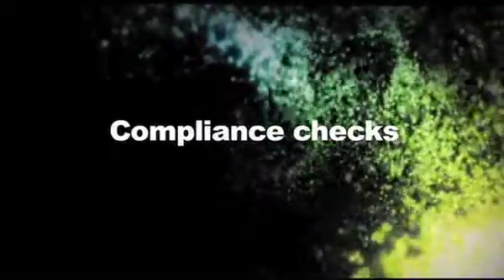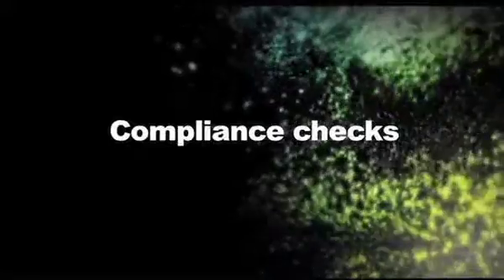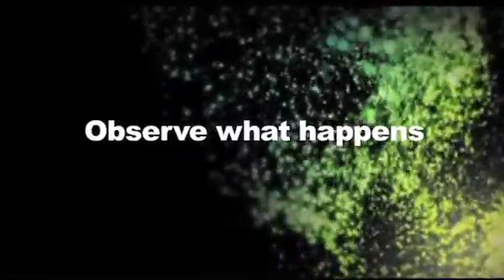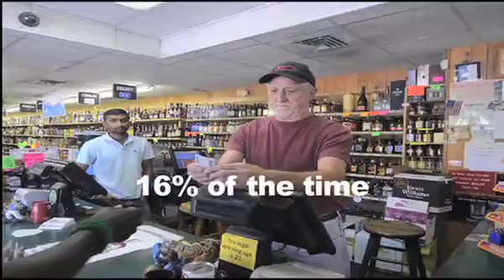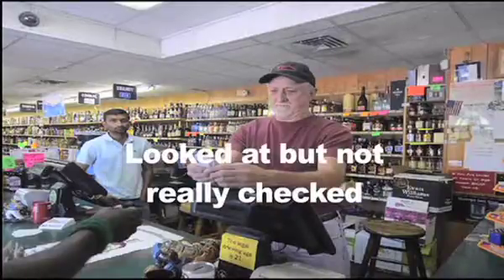The Washington State Liquor Cannabis Board conducts compliance checks. The WSLCB will hire individuals who are 17 to 20 years old and send them in to purchase alcohol or tobacco. They use their own ID. An enforcement officer may already be inside to observe, one might accompany the minor, or one might follow them in. It is a very controlled situation. Approximately 16% of the time the minor is served alcohol. Half the time the ID is never asked for; the other half it is looked at but not really checked.